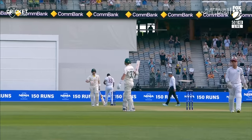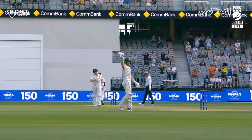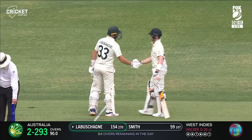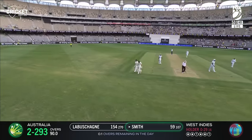He might have had his eye on 150 when he came to the ground, and now that's come to fruition as well. Oh my goodness me — that's something to dine out on overnight, Marnus. Wonderful day's cricket. Marnus is 154.